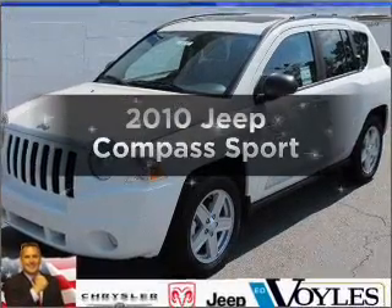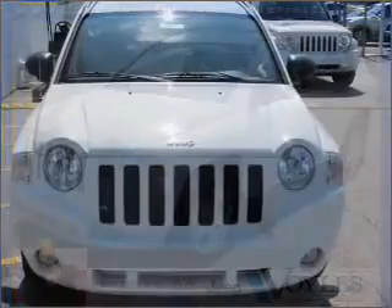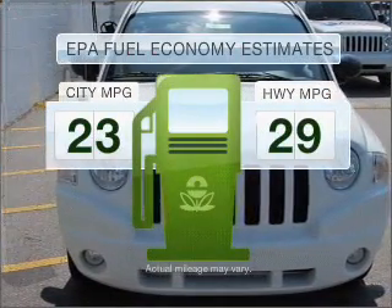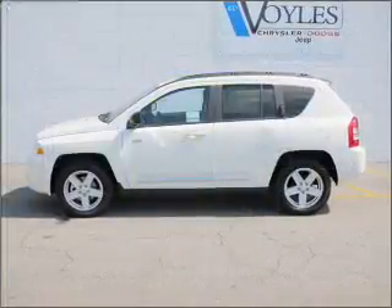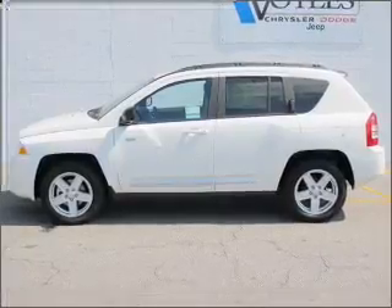Introducing the 2010 Jeep Compass — travel the roads in style and comfort in this great vehicle. Low emissions and good fuel economy offered in this vehicle are important to you and the environment. With an efficient 4-cylinder engine connected to a smooth shifting transmission,